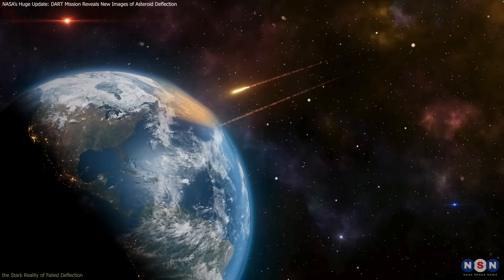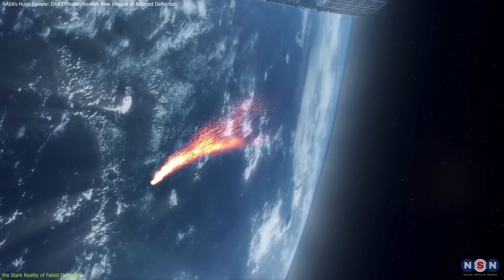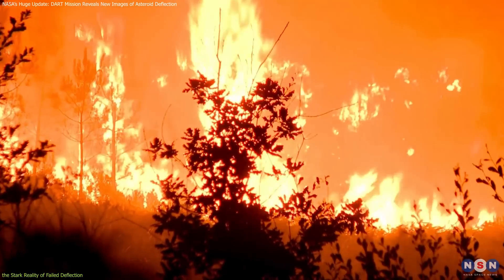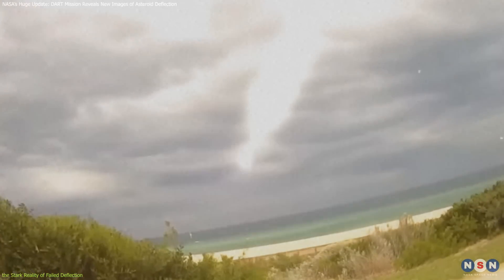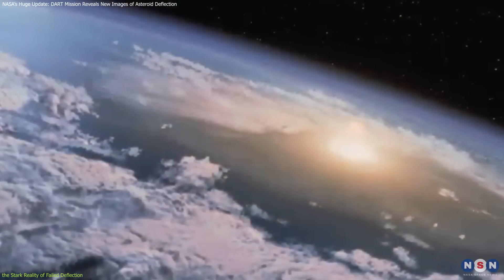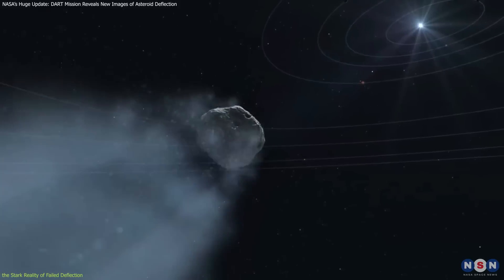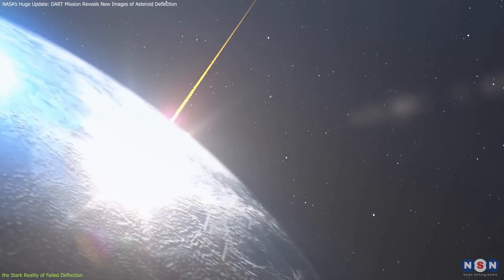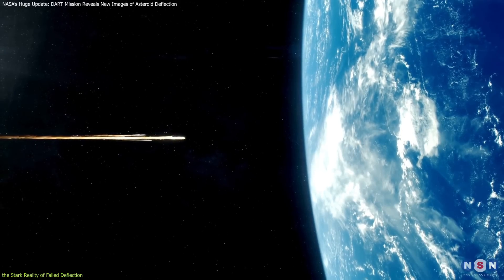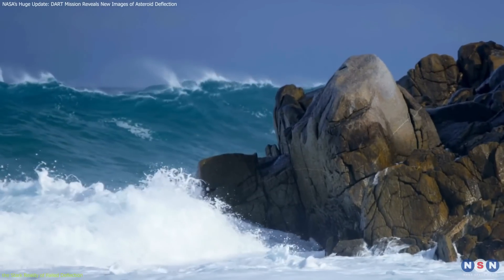What if we fail to deflect an asteroid in time? The effects of an asteroid impact are influenced by the size, speed, and composition of the asteroid, as well as the impact location. A large asteroid striking Earth could unleash catastrophic events, from tsunamis and fires to significant climate changes. This can be mitigated by studying past impacts and employing advanced computer simulations. The kinetic energy transferred during impact generates massive shockwaves that propagate through Earth's surface and atmosphere. The asteroid's velocity and mass, along with the terrain it impacts, determine the intensity of these shockwaves. The entry angle of an asteroid also affects potential damage — steeper angles can produce severe shockwaves, increase seismic activities, and heighten the risk of fires and tidal waves.